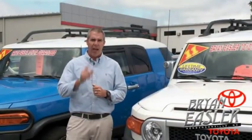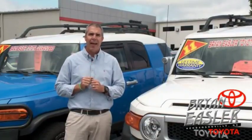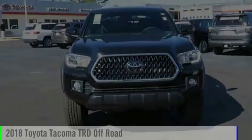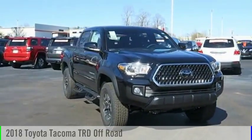At Bryan's Toyota, our used cars come with a lifetime powertrain warranty and a five-day buyback guarantee. Check it out. Make a great choice today with the 2018 Tacoma.